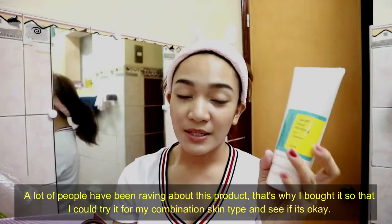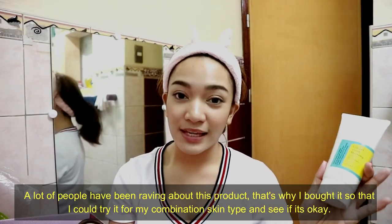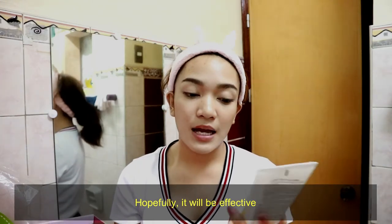Next, I have here the Low pH Good Morning Gel Cleanser. A lot of people have been raving about this product, so I bought it. I'll try it on my combination skin type to see if it works for me. Hopefully it'll be effective.